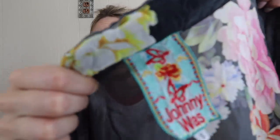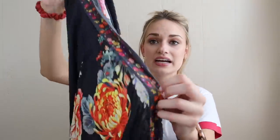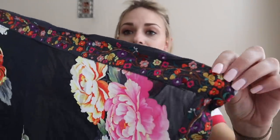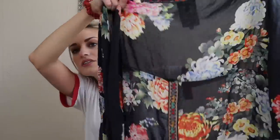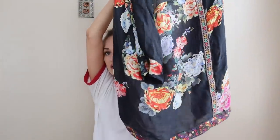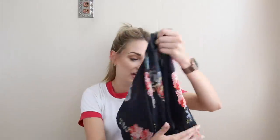A couple kimono sarong type items. First is Johnny Was — my favorite brand to find — size small. This is gorgeous. It's a floral print kimono, open front cardigan type item. All down the sides is floral embroidery, super high quality, and at the bottom hem. In the back you have an embroidered stripe going down the middle. Such a beautiful piece. I think this should sell for around $75.